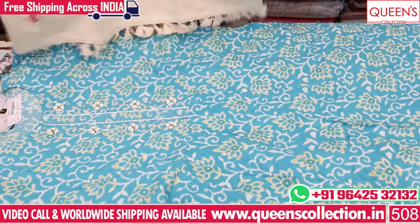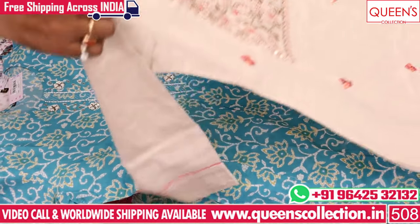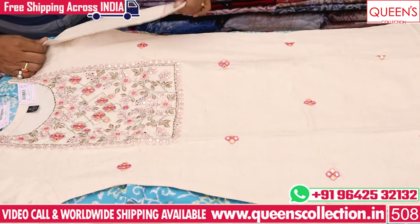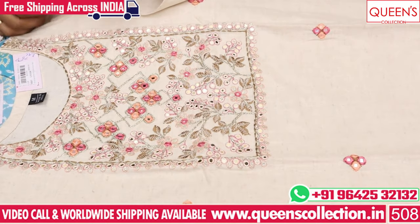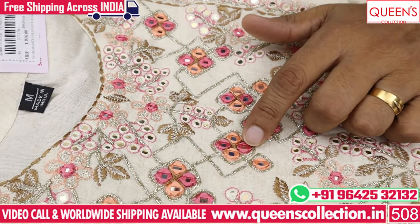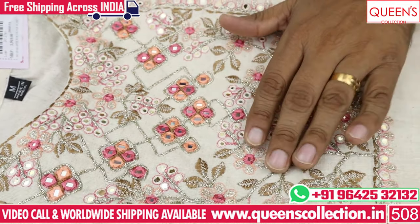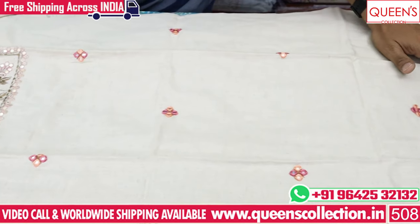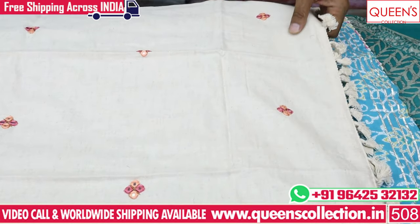It has a lot of different collections and uncommon collections. It has a beautiful concept and a very good collection. You can buy a lot of varieties. It is a beautiful collection at the neck. On the neck you have a peach color, onion pink color, and a zari thread.